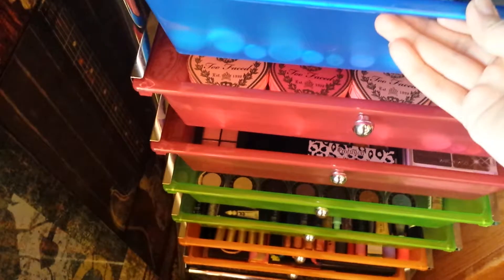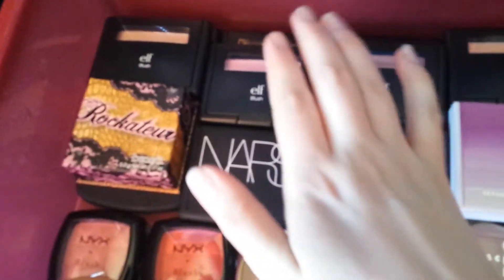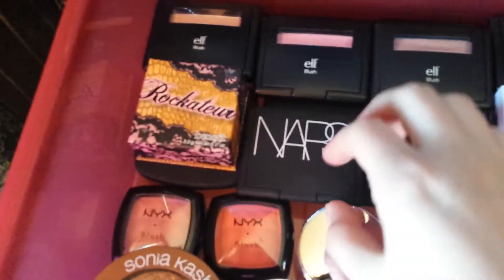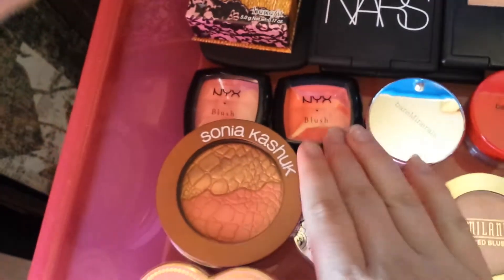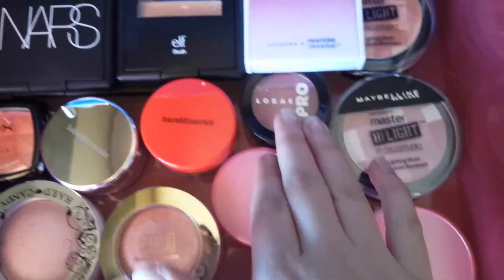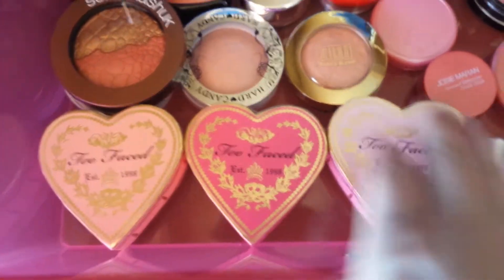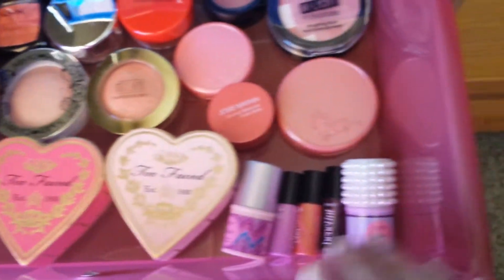The third drawer has my blushes. These are all my ELF blushes. This is the Rockateur from Benefit. This is my favorite NARS blush in Orgasm — beautiful, love that. I have NYX blushes, Sonia Kashuk, Tarte, Maybelline, the Rock. This was the Pantone color of the year last year in Radiant Orchid — it's a cream blush I use in the summertime. Too Faced blushes — my favorite is Candy Glow.